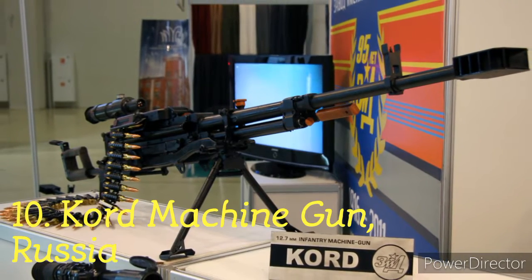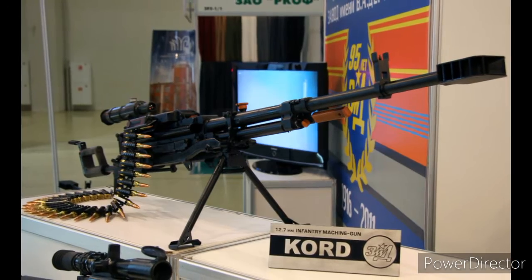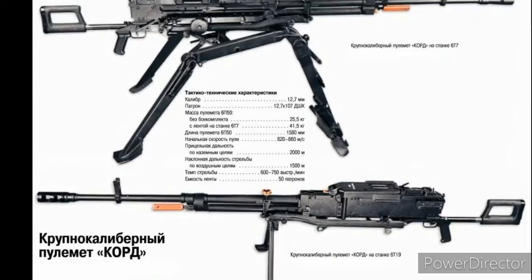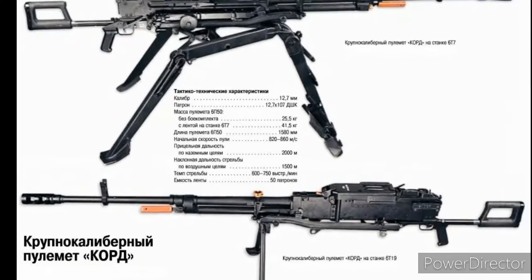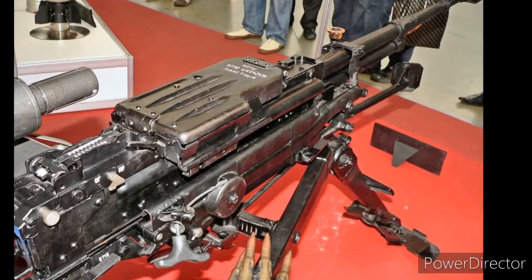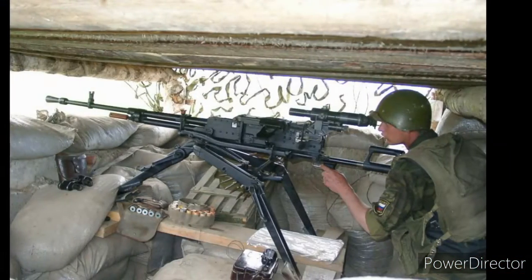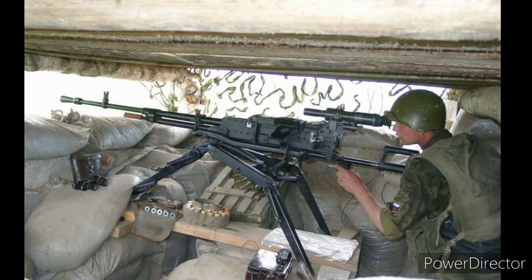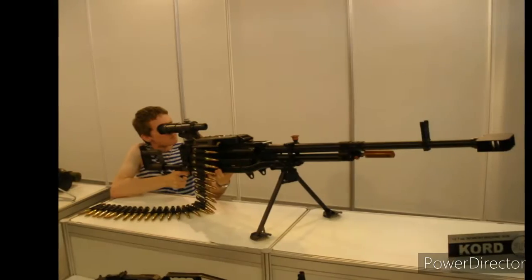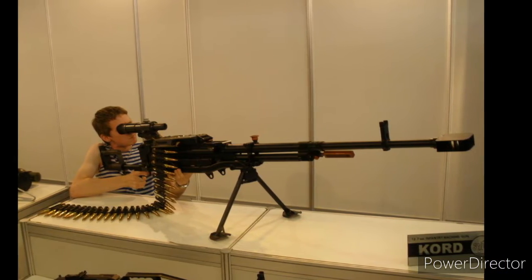Number 10: Kord Machine Gun, Russia. The KORD 12.7mm is a heavy machine gun from Russia, which is a replacement for the older NSV machine guns. Though the gun resembles more of an NSV machine gun, the internal mechanism has been extensively reworked, changing from a horizontally pivoting breech block to a rotating bolt design. This weapon has lesser recoil and greater accuracy during continuous firing. The gun has an effective firing range of 2000m and fires at a rate of 750 rounds per minute.